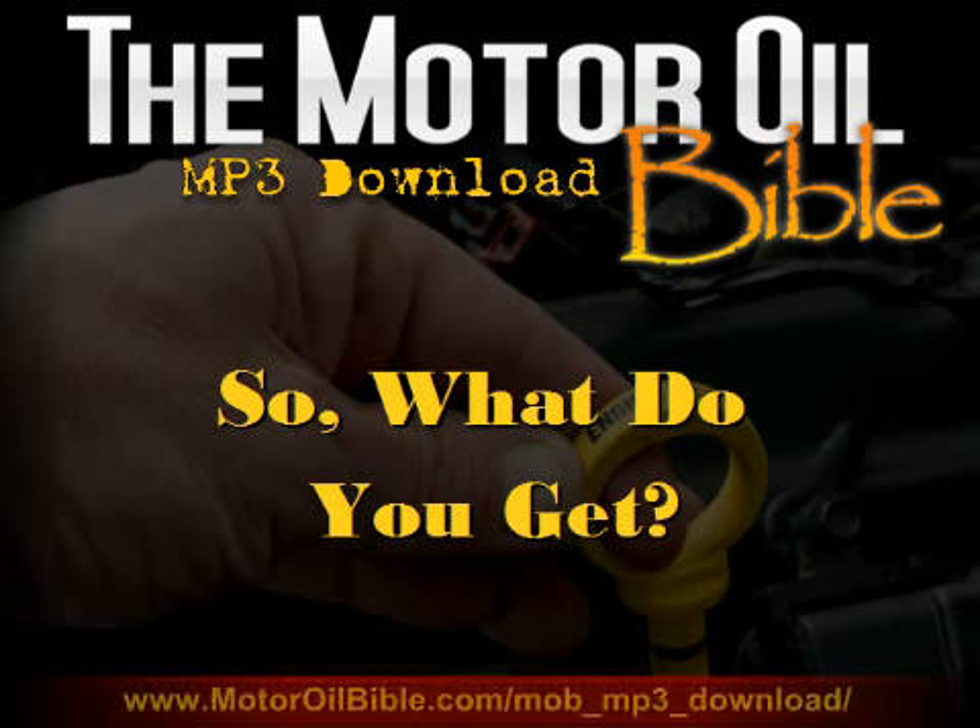Hello, this is Mike Kaufman, the author of the Motor Oil Bible, and I'd like to thank you for considering a purchase of my book. I would also like to briefly outline in this video just exactly what you would be receiving if you purchased the MP3 audio download of the book. So let's go ahead and get started.